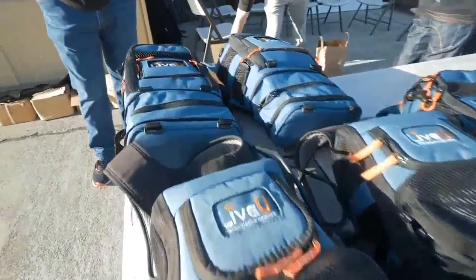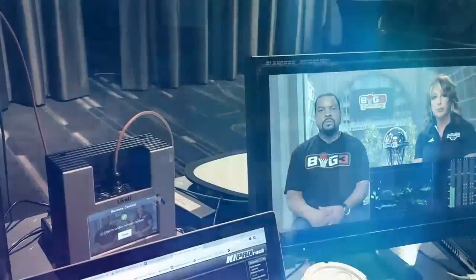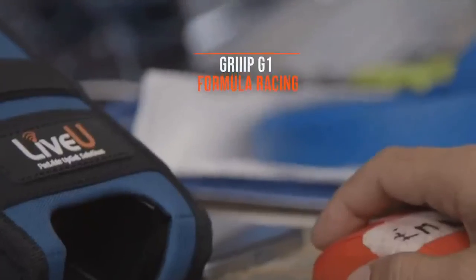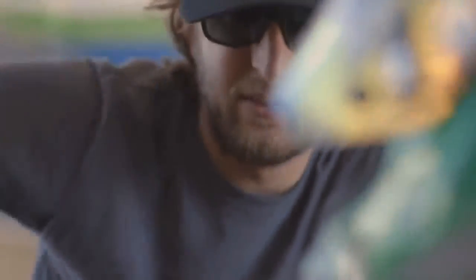We've got cameras all around the Bay Area, streamed live using some of the latest technology from LiveView. They are the pioneers of a technology called cellular bonding. This technology allows you, the streamer, to live stream from anywhere that has a cellular signal. LiveView gave us the perfect solution that we needed — it's a very easy to use, very low-cost solution.